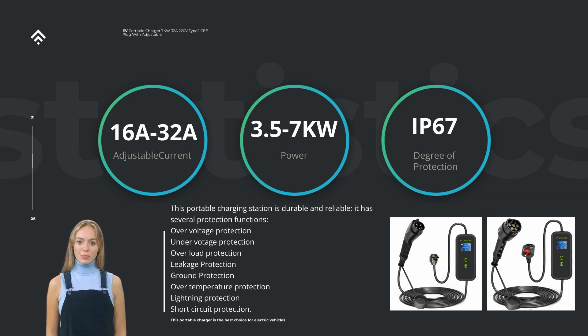In terms of compatibility, the 32A 7KW Power Portable Level 2 EV Charger is designed to work with most electric vehicles on the market. It utilizes the widely adopted J1772 connector, which is compatible with a vast range of electric vehicles. However, it's always recommended to check your vehicle specifications and connector type to ensure compatibility.